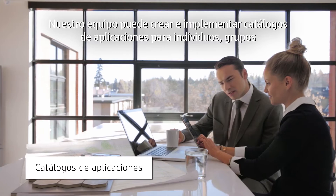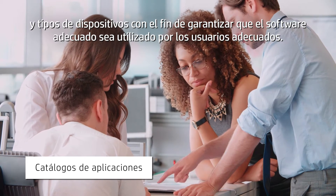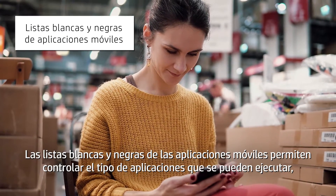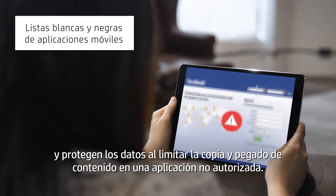Our team can create and deploy application catalogs for individuals, groups, and device types, helping to ensure that the right software goes to the right people. Mobile app whitelisting and blacklisting helps control which apps can run and protects data by limiting copying and pasting into an unapproved app.